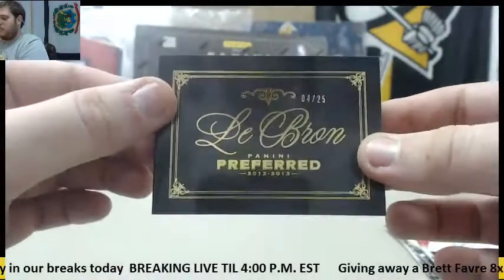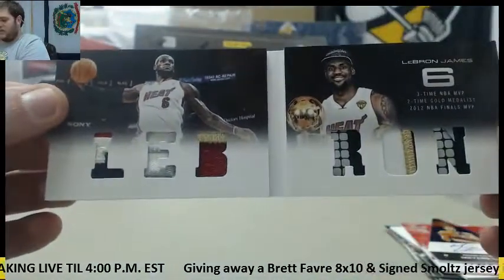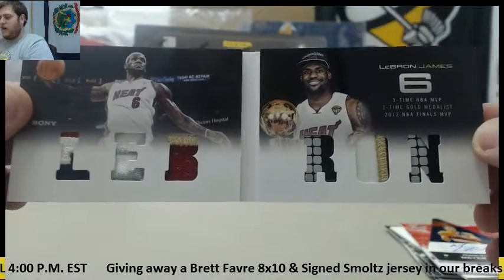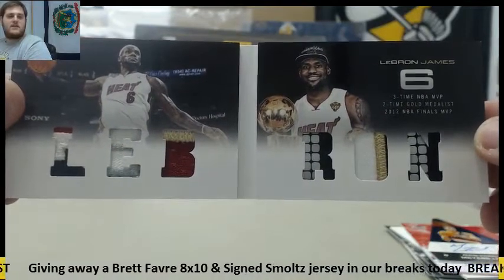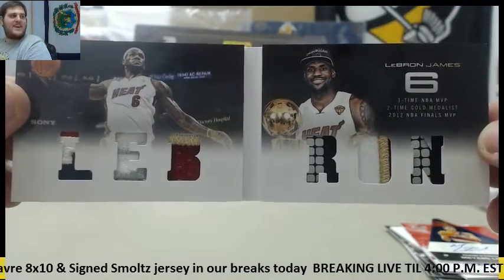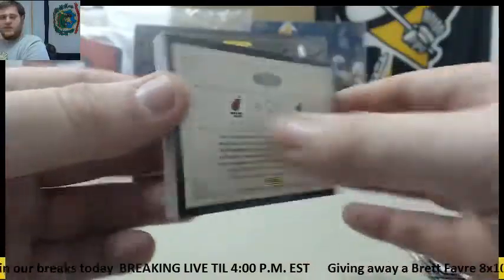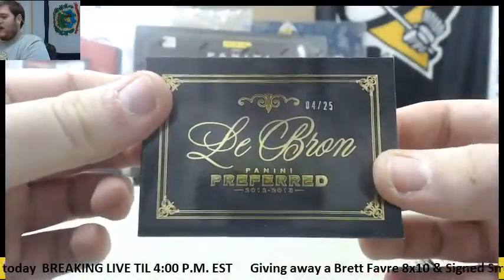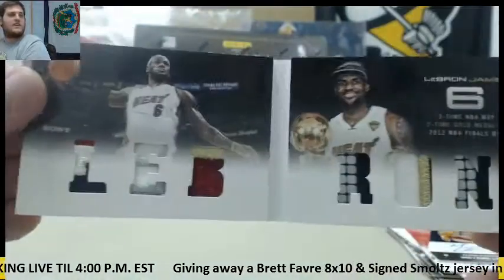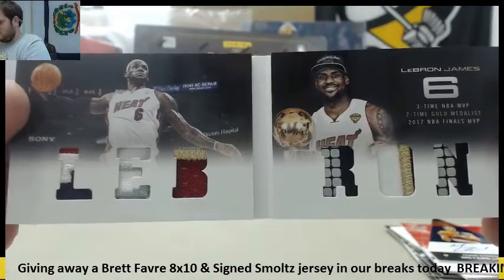425, LeBron! Look at that — those beautiful patches. 425, LeBron James. There it is. I was going to say you didn't get Kyrie, but LeBron right there. That is a beaut. 425 LeBron patch — look at that, that's pretty sick.